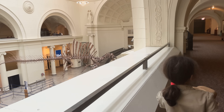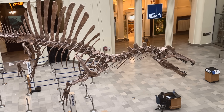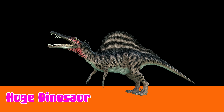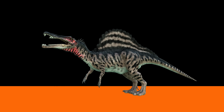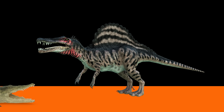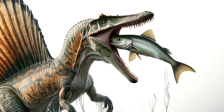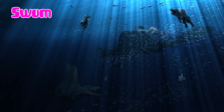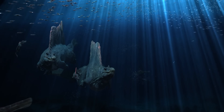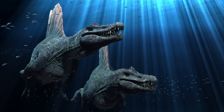Look at the Spinosaurus — it's so big! The Spinosaurus was a huge dinosaur with a sail-like fin on its back and a long crocodile-like snout for catching fish. It might have swum with its paddle-like tail, making it a fearsome predator of the water.